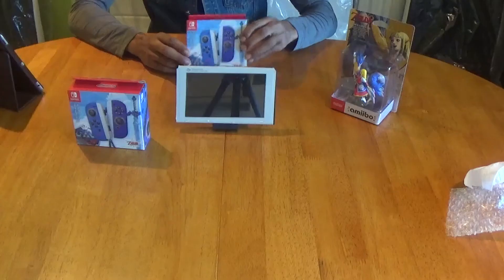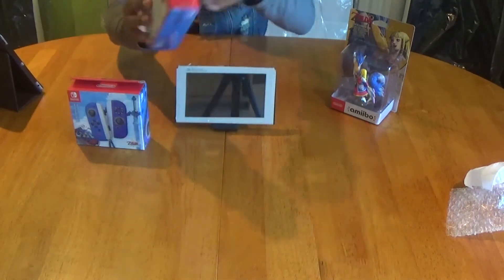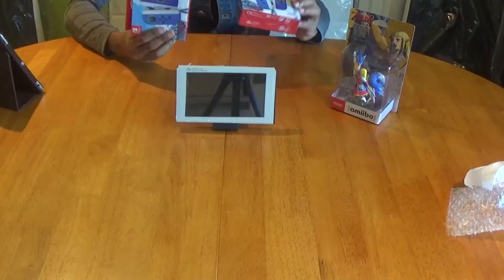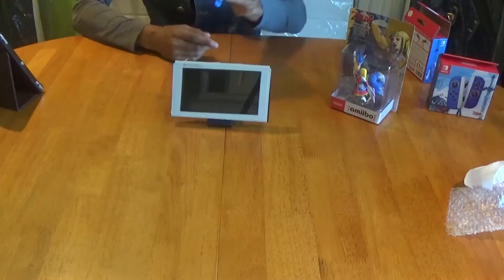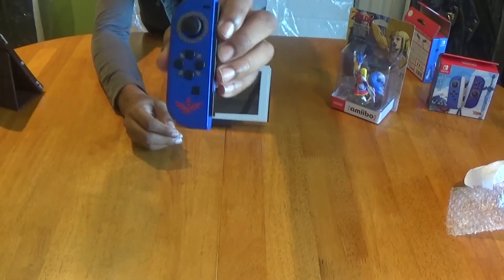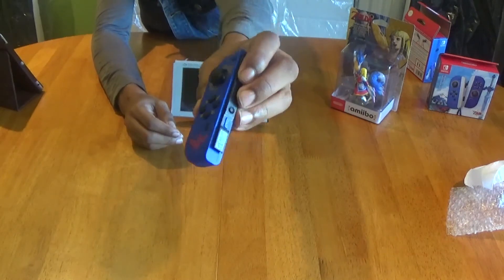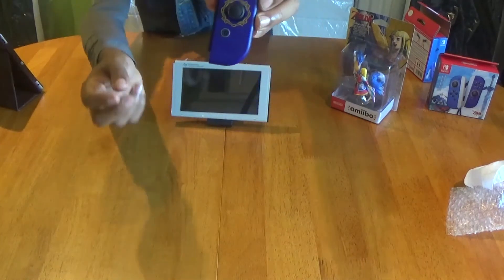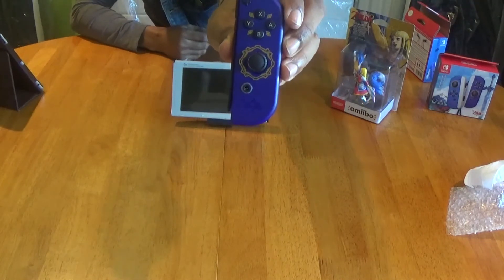Then we have the Legend of Zelda Skyward Sword Joy-Cons — it's a pair, so you get the left and the right one. This is what the box looks like, and I'm fortunate enough to have two of them, so one is going off for auction on eBay. This is what the right Joy-Con looks like — the right one is in blue with some gold decorations around the d-pad and the analog stick. And this is the left Joy-Con; on the bottom we have a symbol representing Link's sword slotting like this.